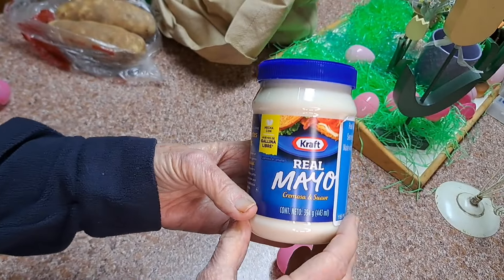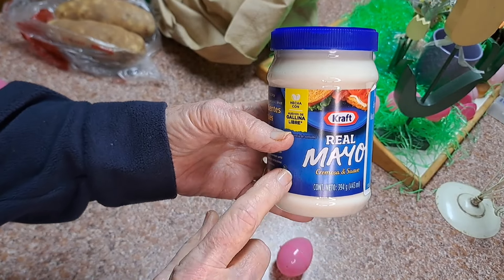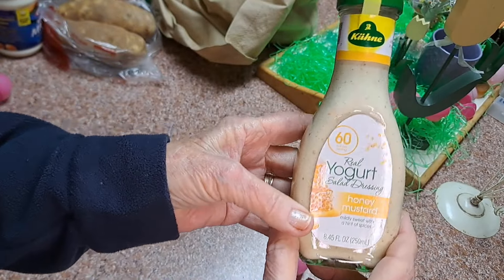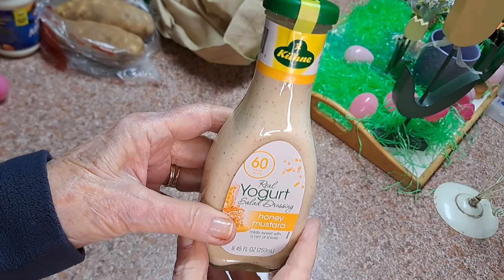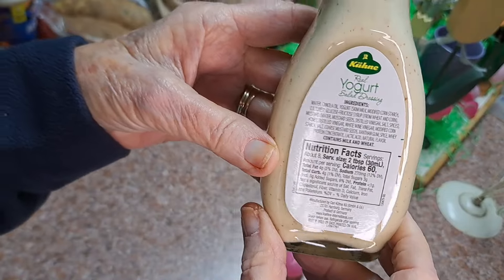I got a small one of this mayonnaise. I picked up one at Walmart the other day and it was almost four dollars — I couldn't believe it. This one was a dollar 99 and it's 15 ounces. This was 99 cents — I've never gotten this one before. It's real salad dressing, honey mustard, 60 calories per two tablespoons.